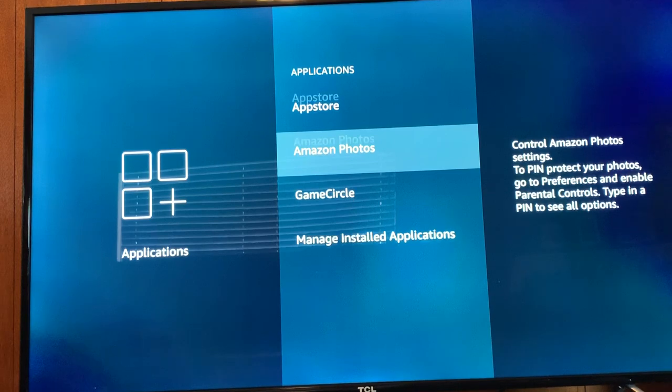If I go to manage installed apps, it tells you how much space is available on your Fire Stick. Where it says internal space — it's not that the stick has five gigabytes of storage, it means I'm using five gigabytes and I have one and a quarter left. I think it has eight gigabytes of storage total.